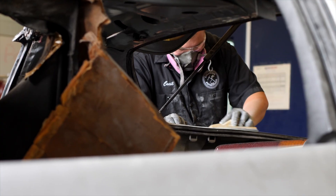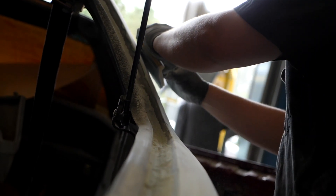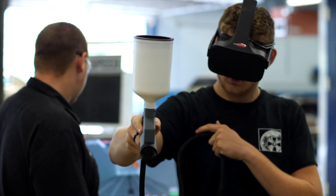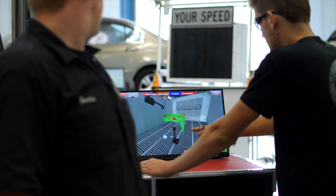Students work on various projects in this program including repairing dents and repainting customer vehicles. Another exciting project is the Jeep project, taking a damaged car from start to finish in repair sequence. Students also have the opportunity to work with a virtual reality spray simulator that allows them to fully understand how to refinish parts.